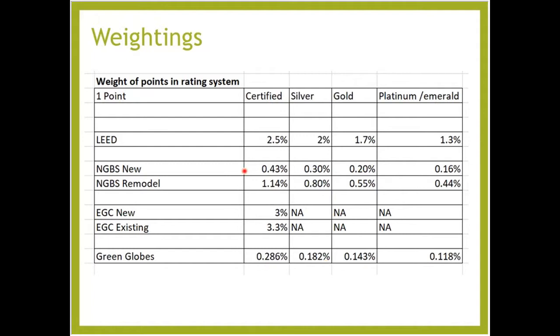If you're looking at a credit like energy recovery ventilators and it says you get two points in LEED, you know that when trying to get to LEED Silver or NGBS Emerald, you can see that this gets you four percent in LEED but only so far in National Green Building Standard. That's for you to decide if it's useful — it's only weighting the points, it's not telling you how much those points cost to install or how hard they are to get. Those are all decisions you'll have to make with your team.